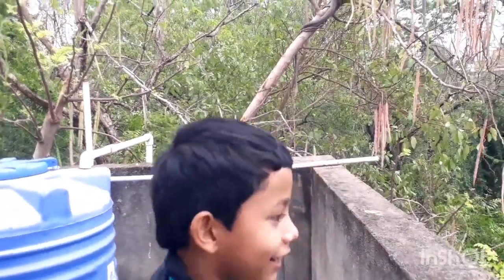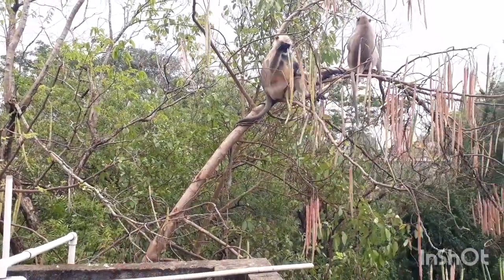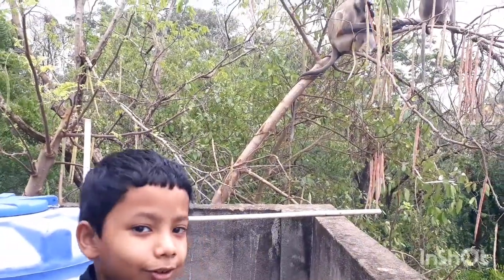Look at the tail — it looks like a snake. You can see it looks like a snake, and it is grabbing the wood so it doesn't fall down.